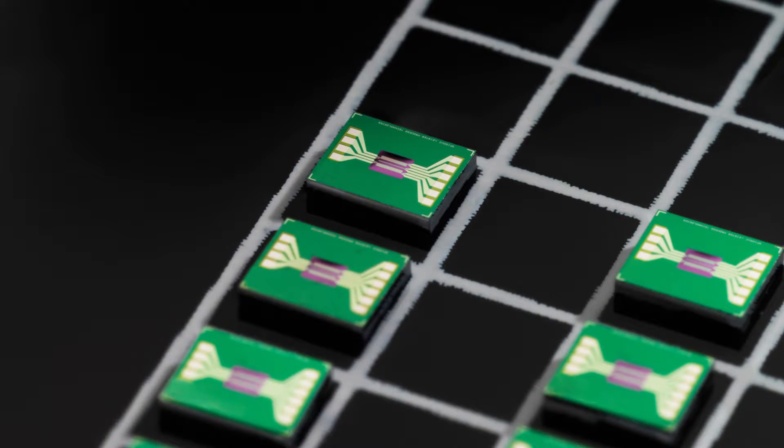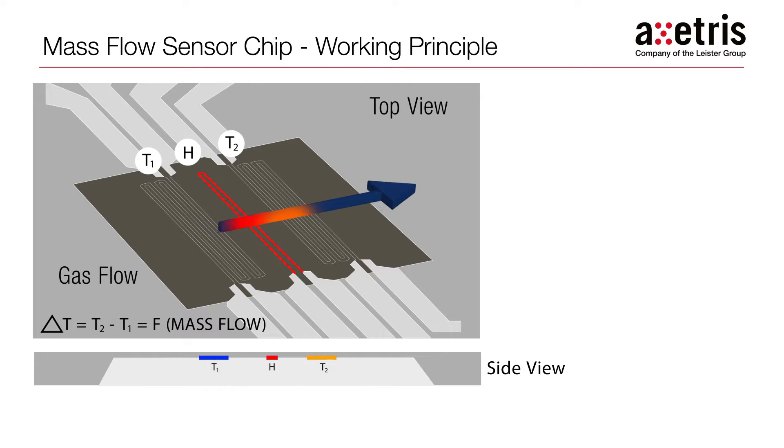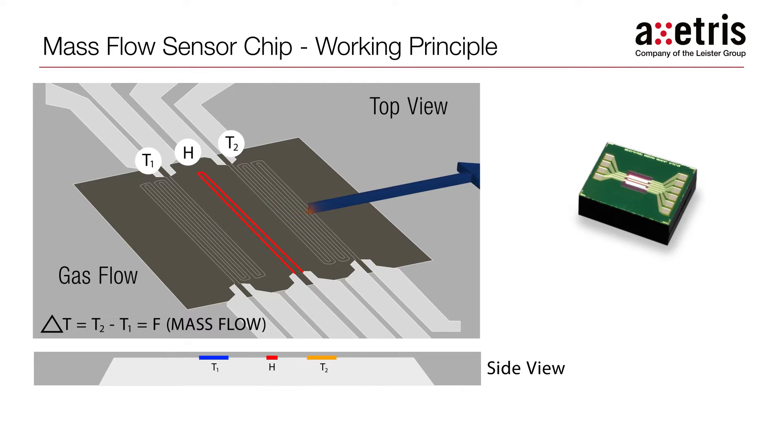Let's show you how Etcetris Mass Flow technology achieves this. The Etcetris MEMS technology uses the thermal mass flow measurement principle in an innovative way to achieve a quantum leap in mass flow measurement performance. The Etcetris MEMS Mass Flow chip consists of a heating element and two highly sensitive temperature sensors.